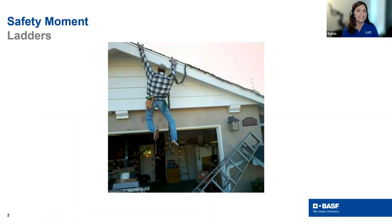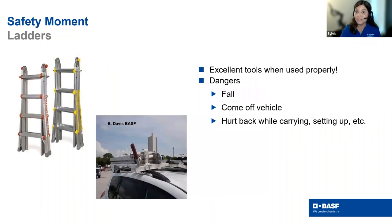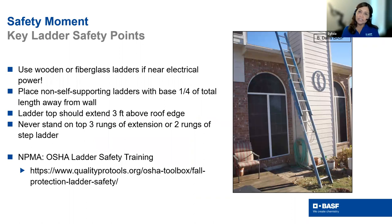We always like to start with a safety moment, and especially this time of year we're going to talk briefly about ladders, because we're pulling them out for many things. Ladders can be dangerous — we don't want falls, we don't want them falling off vehicles, and we don't want injuries carrying them. Key tips: if you're near electrical, use wooden or fiberglass — metal is not a good choice. Make sure the ladder extends about three feet above the roof line and is properly distanced from the wall. For more information, the OSHA ladder safety site has great protocols.